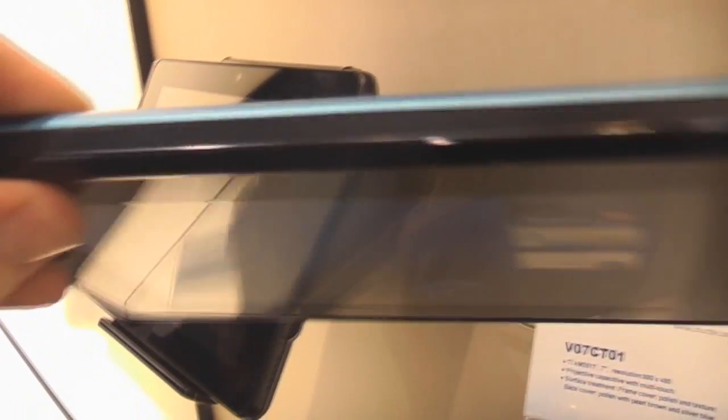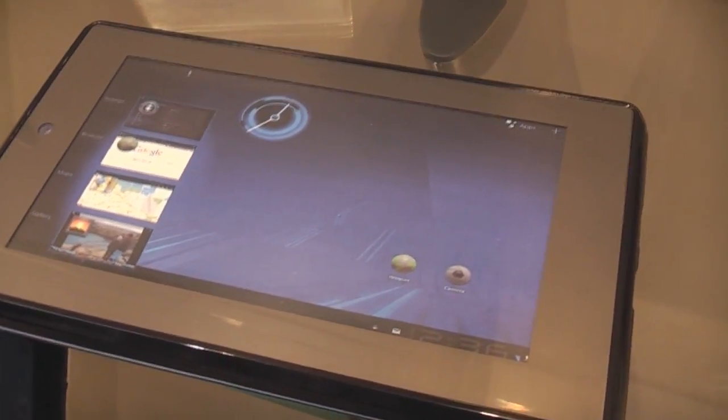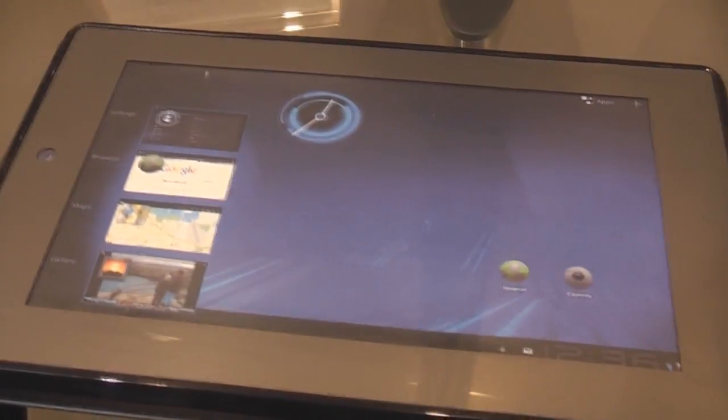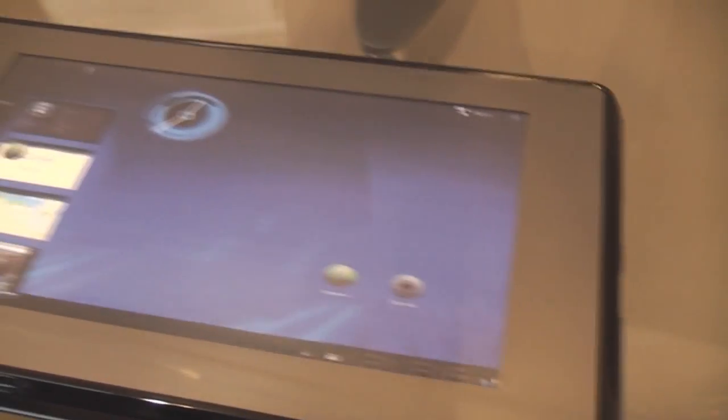Nothing again on the left — so that's just a speaker I think — and on the bottom nothing to be seen there. As you can tell from this printout behind the glass, this one is supposed to be coming out as an Android Honeycomb tablet. To the left there's a tiny cam, just to mention that, and up there there's a white sensor plus the typical Android buttons.